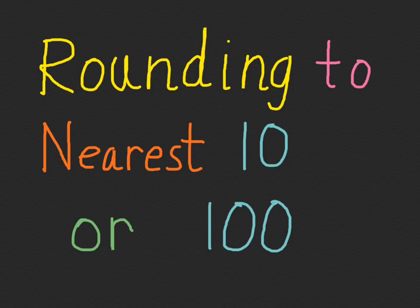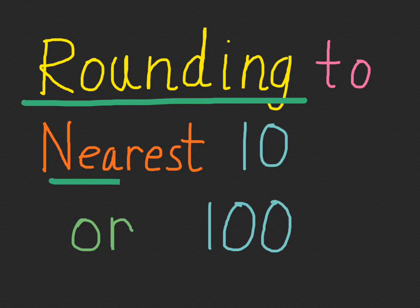Today we are going to do a mathematical idea called rounding. You can round to different numbers, but we're going to round to the nearest ten first, and then we'll try rounding to the nearest one hundred for larger numbers.